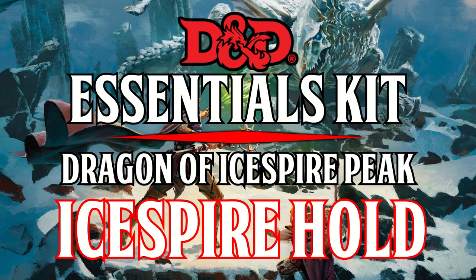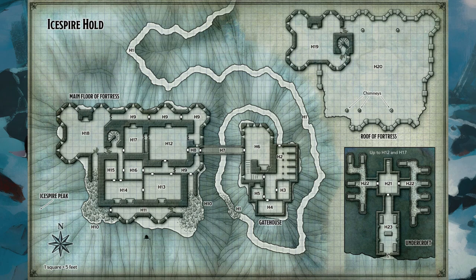Dragon of Ice Spire Peak: Ice Spire Hold. Ice Spire Hold is where adventurers can expect to find Cryovain if they haven't defeated the young white dragon elsewhere. This location is designed for characters of 6th level, though lower level characters can defeat the dragon if they're cunning and cautious.